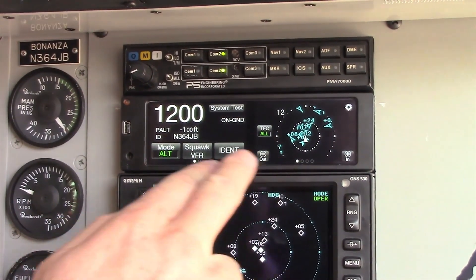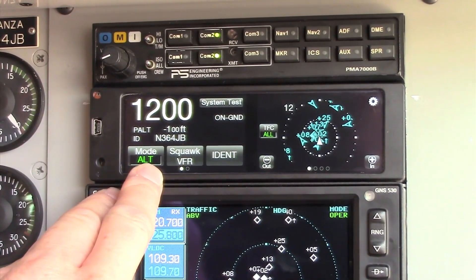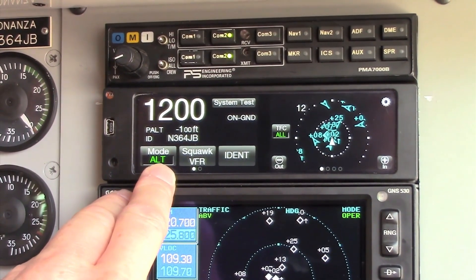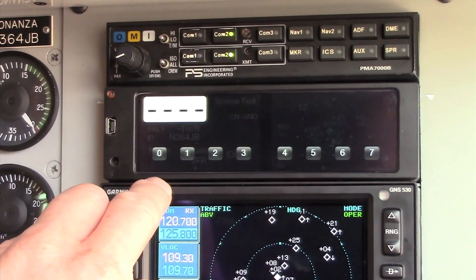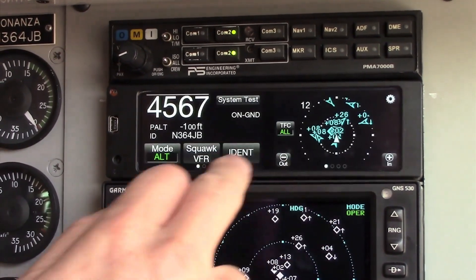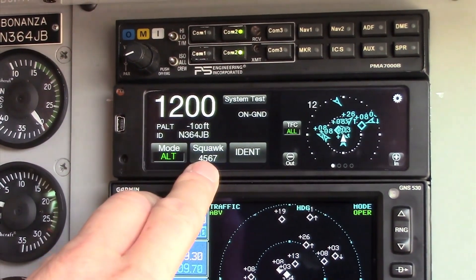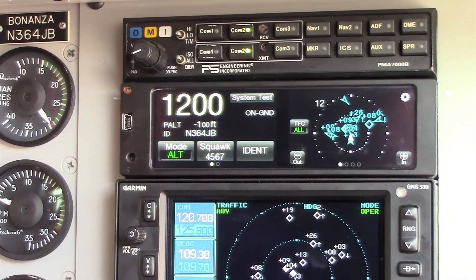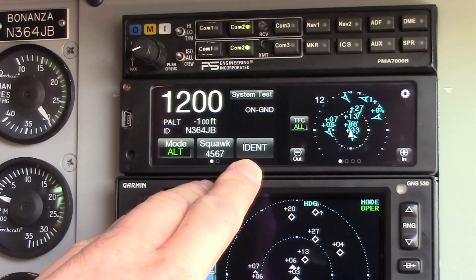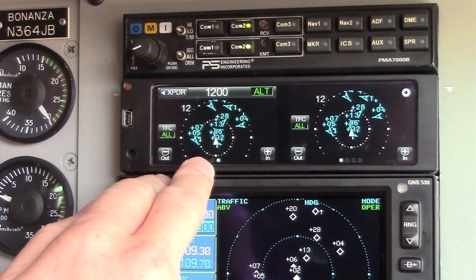There's a split screen on the NGT-9000 on the left side and the right side. On the left side, the first screen, you'll see your typical transponder functions — you would touch it, put in your transponder code, and it's automatically entered. You can go back to a VFR code and it will remember the code you put in previously. Once we're done entering our transponder code, we can swipe it over and get the traffic screen on the left side.